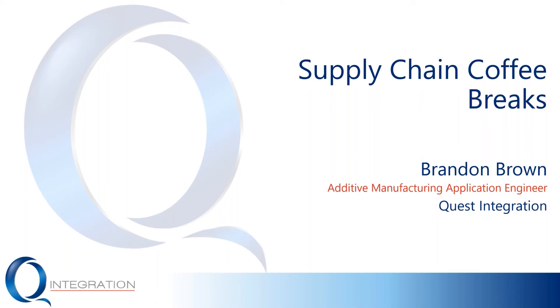We're going to go ahead and get started. Thanks for coming, everyone. My name is Brandon Brown. I'm an Additive Manufacturing Application Engineer here at Quest Integration, and this is the final installment in our Supply Chain Coffee Break series.